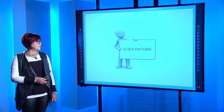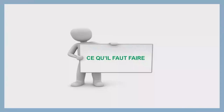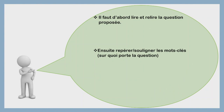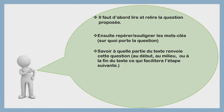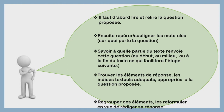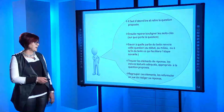Avant de commencer, je tiens à attirer votre attention sur les étapes que vous devez suivre afin de pouvoir fournir une réponse cohérente et conforme à la consigne. Ce qu'il faut faire : il faut d'abord lire et relire la question proposée, ensuite repérer et souligner les mots-clés sur quoi porte la question, savoir à quelle partie du texte renvoie cette question — au début, au milieu ou à la fin du texte — ce qui facilitera l'étape suivante : trouver les éléments de réponse, les indices textuels adéquats appropriés à la question proposée. Enfin, regrouper ces éléments et les reformuler en vue de rédiger votre réponse.